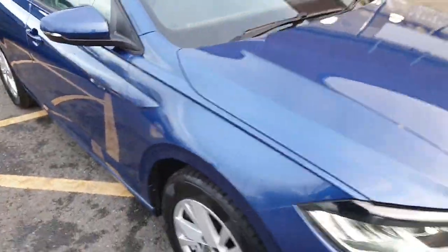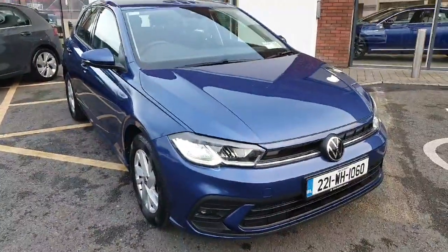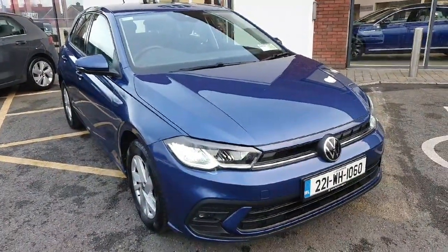So if you're interested in this car and want to take it for a test drive or book a viewing by appointment, don't hesitate to give us a call on 046 902 7333. Thanks guys!